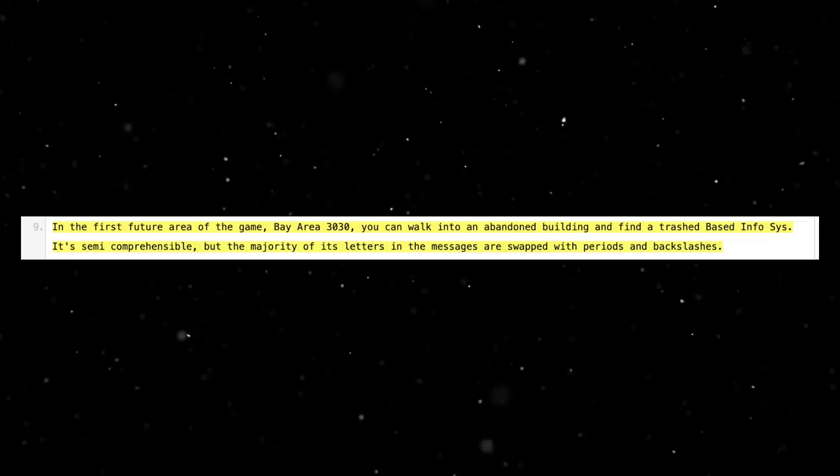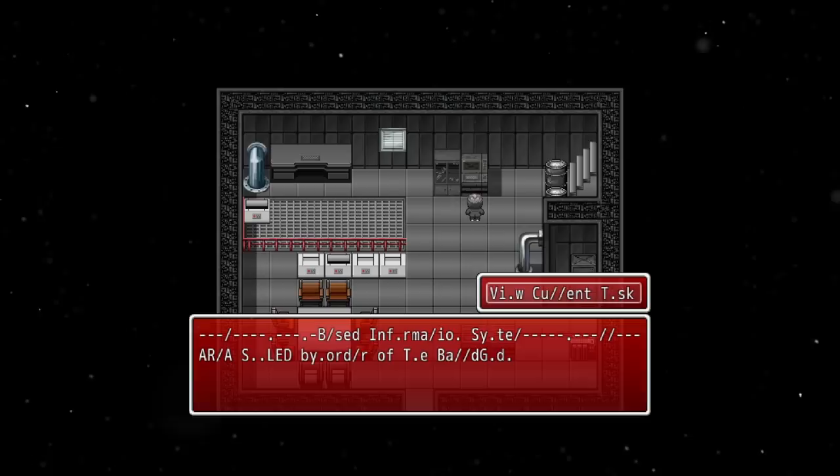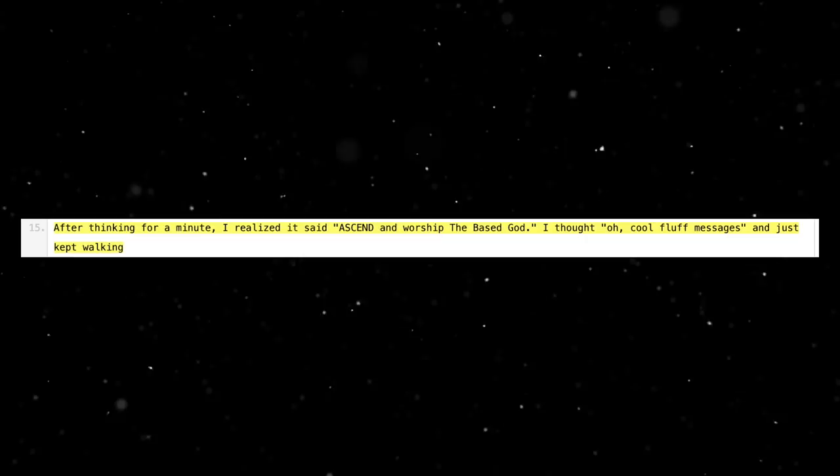The text file begins: 'This morning I played Kanye Quest for the first time in forever. I decided to really sit down and play it.' In the game there are base information systems that tell you how to play, tell you your current task, tell you to praise Lil B, etc. In the first future area, Bay Area 3030, you can walk into an abandoned building and find a trashed base info system. Most of its letters are swapped with periods and backslashes. Hitting 'view current task' showed a message reading 'Ascend and worship the base god.' Base god is actually the name of Lil B's alter ego in real life. Within the game, characters called the base god task force cultists view this evil clone of Lil B as a god and worship him.